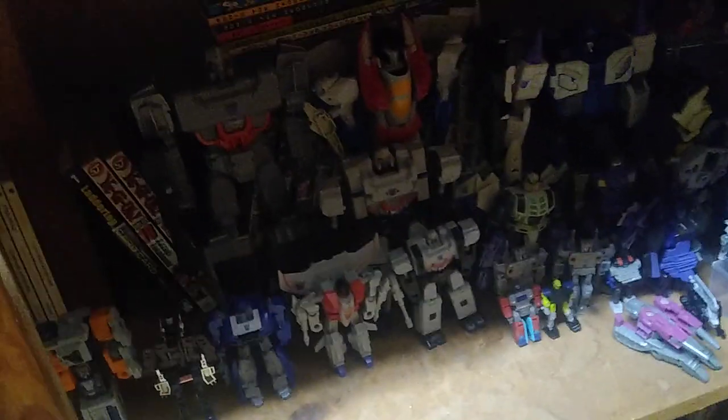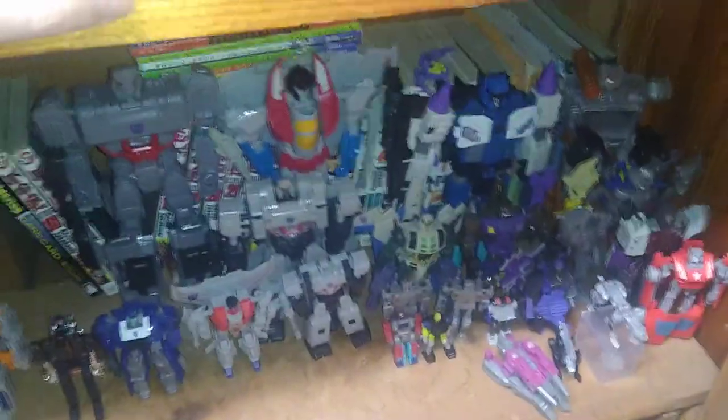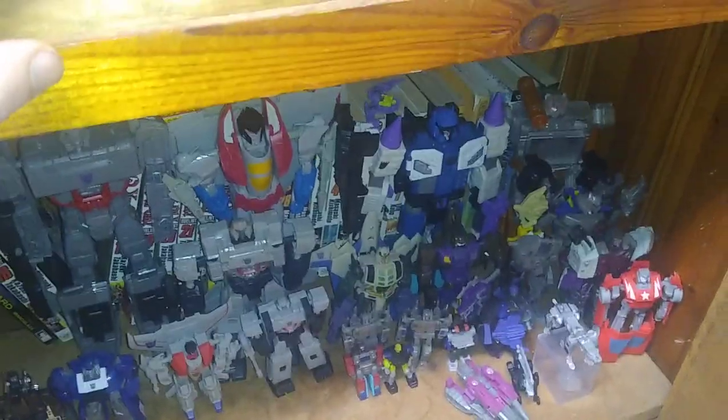I'm going to flick the light on so you can see this shelf. Here we got my random Transformers from various seasons and extra bots. We got a lot of big Transformers in the back — like Overlord, Soundwave, Bravo Megatron, and Starscream.